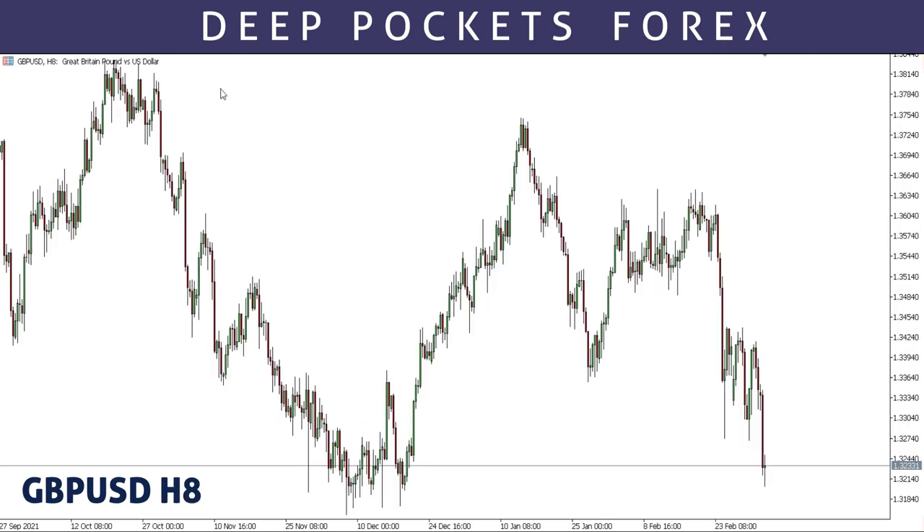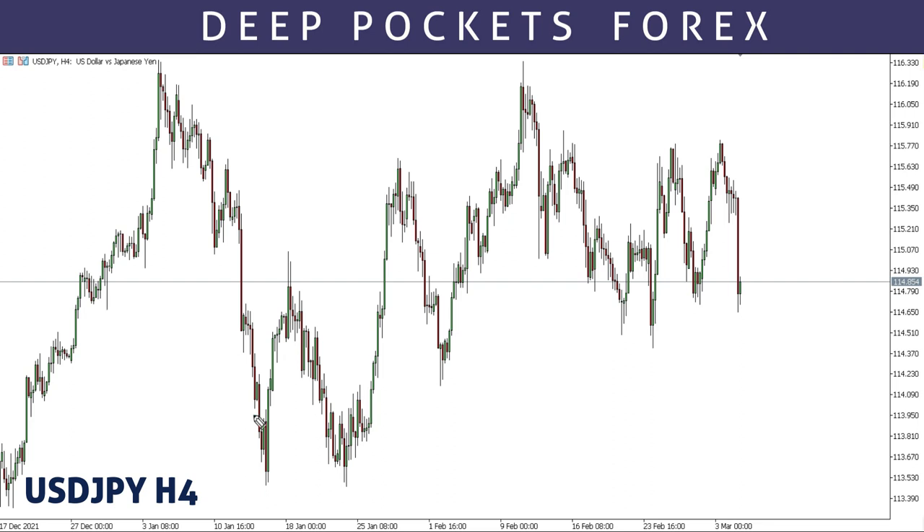This is GBP/USD. For GBP/USD, looking at how structure is moving here — we have an impulse, we have a drop, we have an up move, we have a drop breaking this previous low. From here you can expect price moving up like this, breaking this high, then breaking this next high. This movement and calculation is based on structure. From here, after slightly breaking this previous high, we can then have a drop.